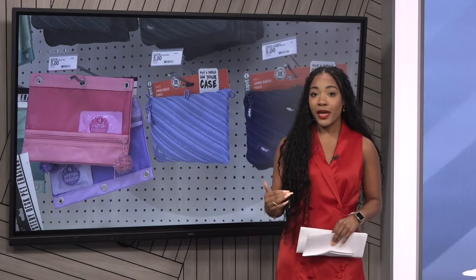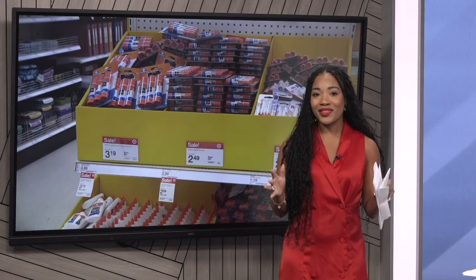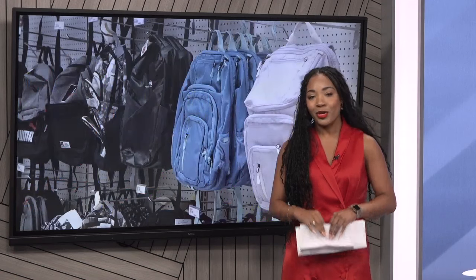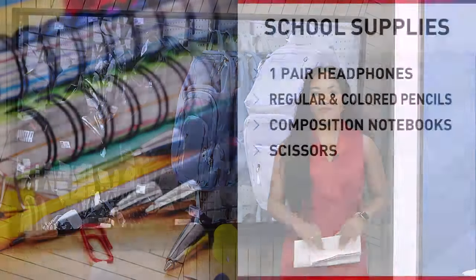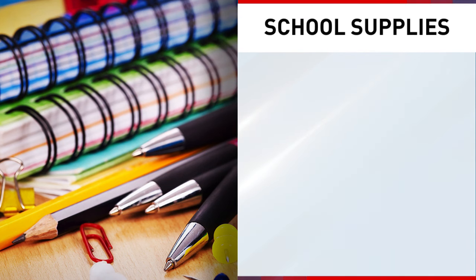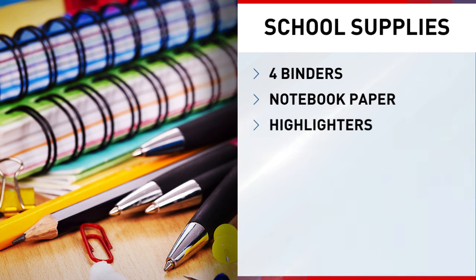Starting with supplies, most students come home with a list for caretakers, but we've looked through all of the lists in Western North Carolina and compiled a list of surefire things you can go ahead and put in your shopping cart. One pair of headphones, regular and colored pencils, multiple composition books depending on the student's grade, scissors, at least four binders — one for every subject — notebook paper, highlighters, and some kind of container or pouch to keep supplies organized so they aren't just loose inside your backpack.